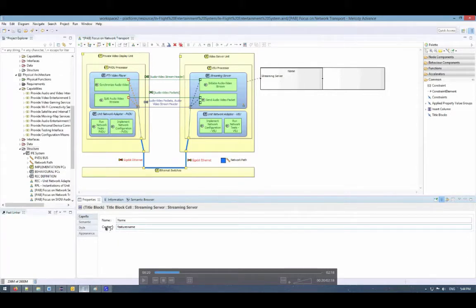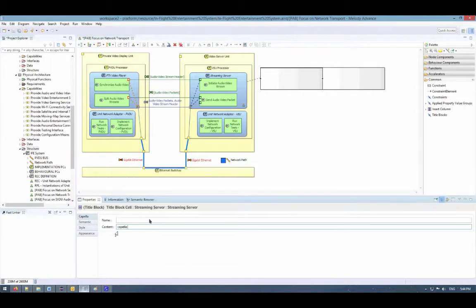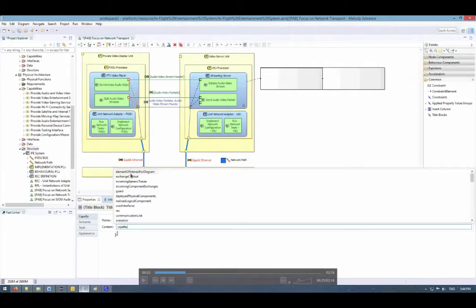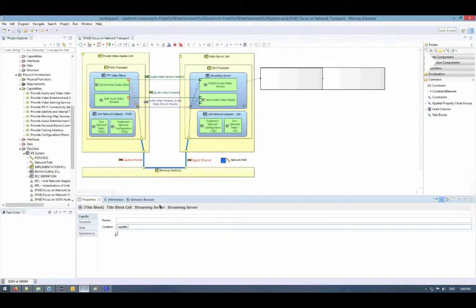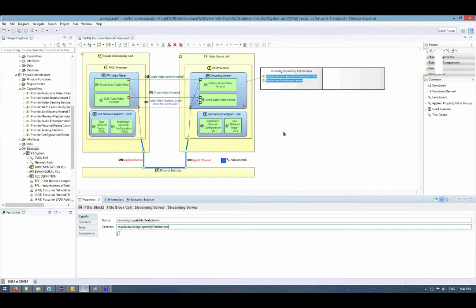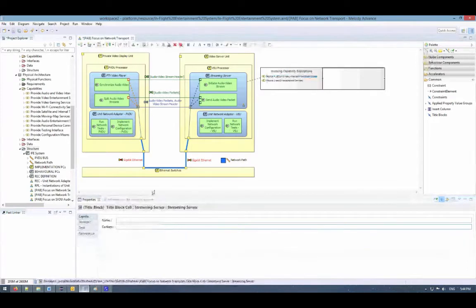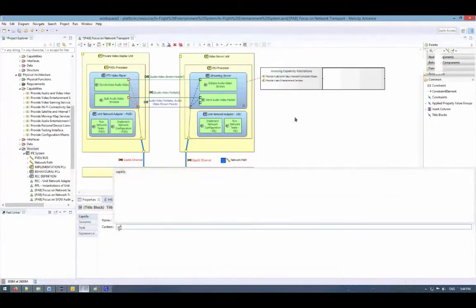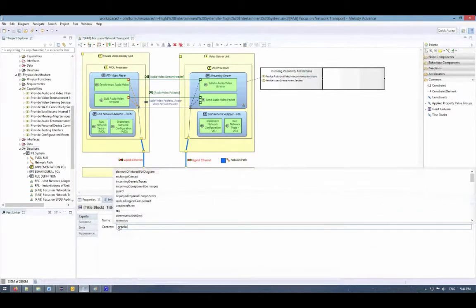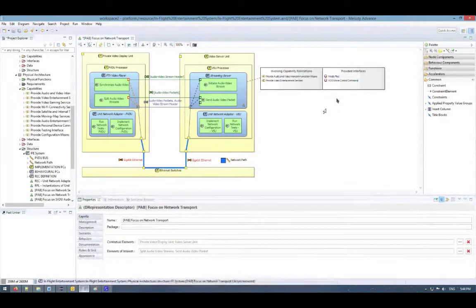I selected the title block and in the property view I can input the content. There is an autocomplete feature — in my case the keyword is 'capella' since the query I want to display is a Capella query. I can select this keyword and see the list of all available queries. In my case the query is 'involving capability realization', and right away this information is displayed in the diagram. I can do exactly the same thing for interfaces — the only thing that changes is the query name, which is 'provided interfaces'.